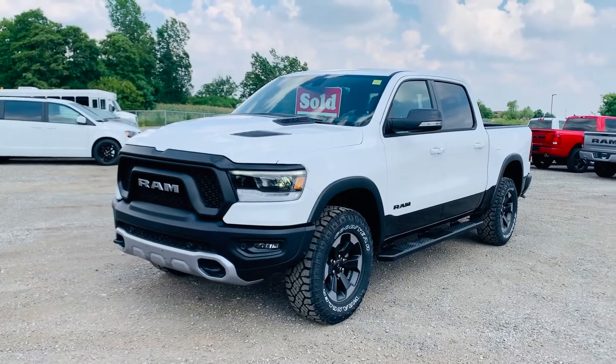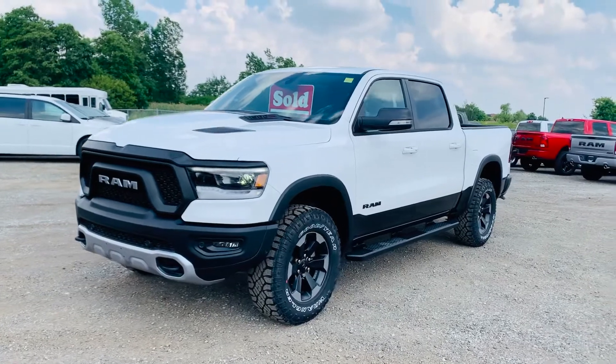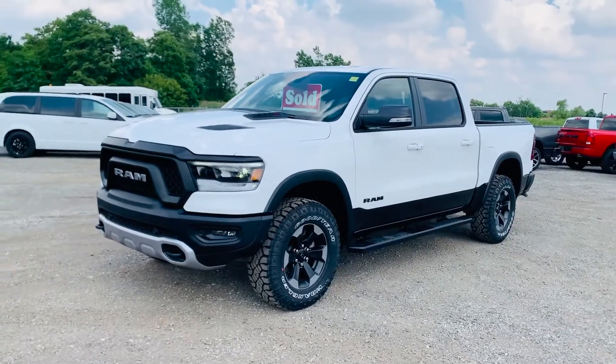So once again, this is a 2020 Ram Rebel Crew Cab 1500 EcoDiesel. Truly appreciate it. It's Josh Parkinson here at Oxford Dodge.